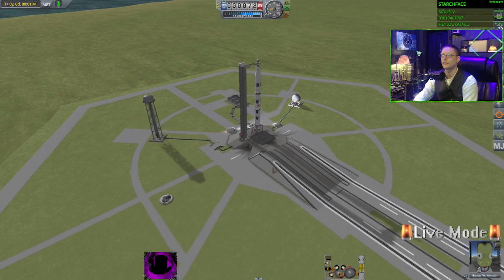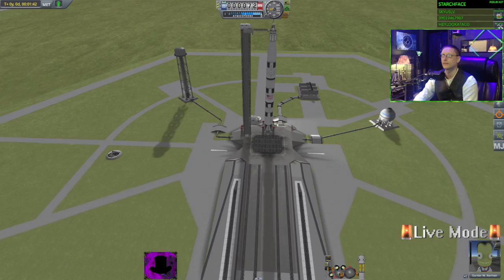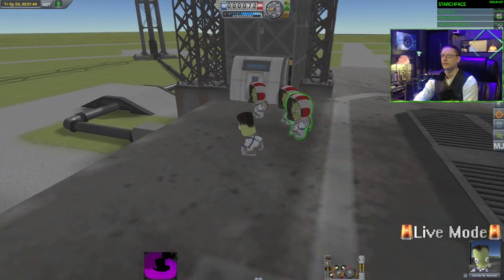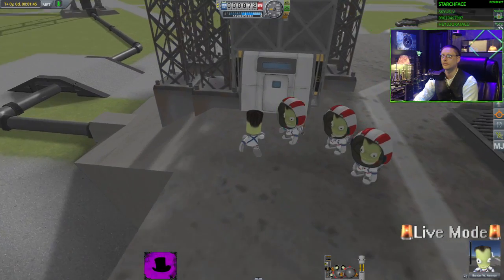Our countdown continuing now, the power transfer test underway. T-minus 29 minutes, 13 seconds and counting. This is Kennedy Launch Control.